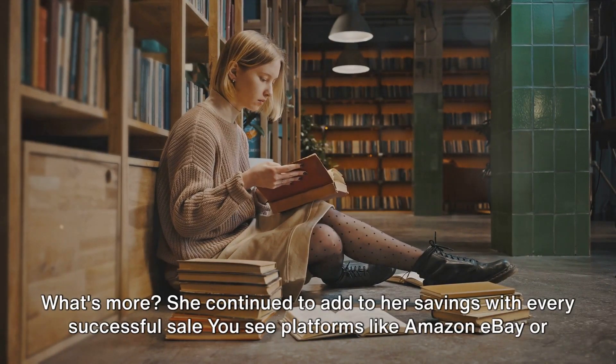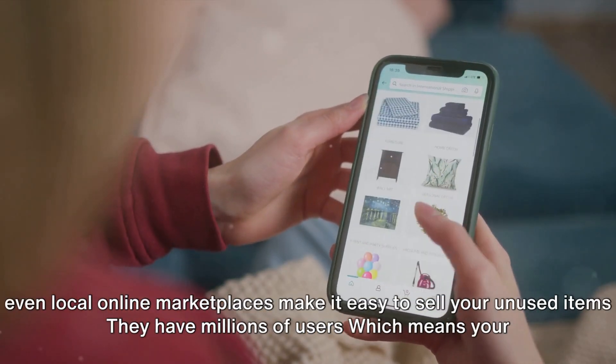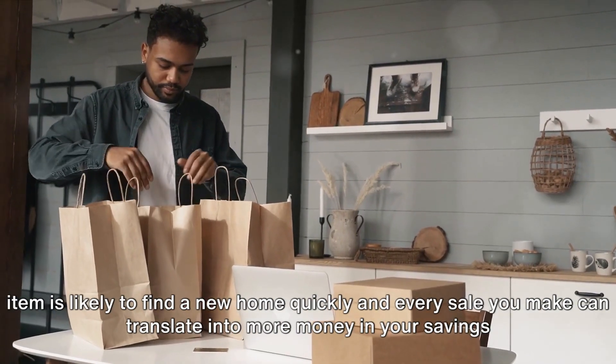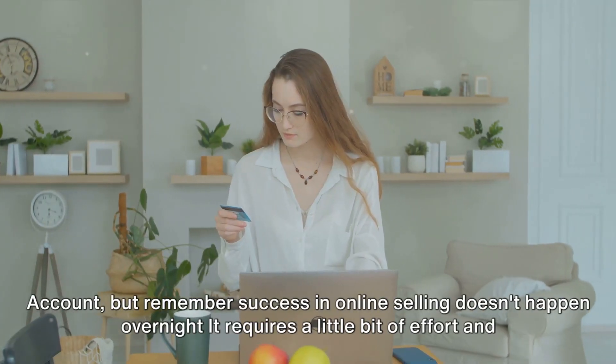She managed to make about $10 a week just by selling books she no longer needed, and she continued to add to her savings with every successful sale. Platforms like Amazon, eBay, or even local online marketplaces make it easy to sell your unused items. They have millions of users, which means your item is likely to find a new home quickly, and every sale can translate into more money in your savings account.